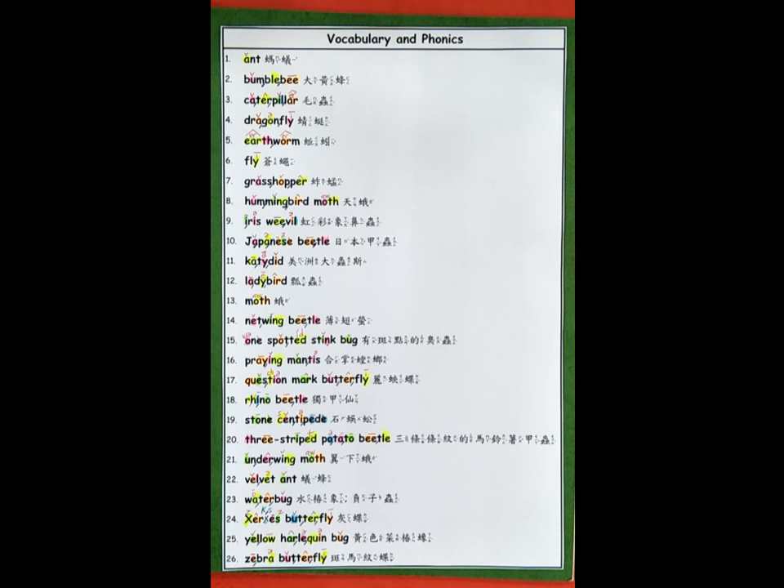13. Moth. 14. Netwing beetle. 15. One-spotted stink bug. 16. Praying mantis. 17. Question mark butterfly.